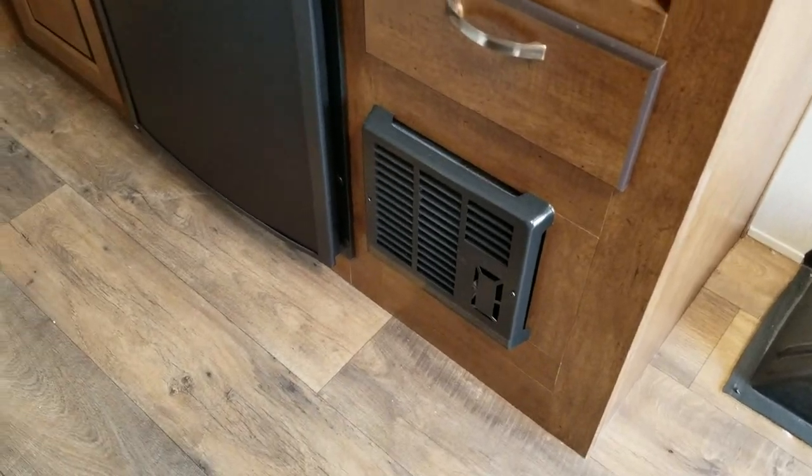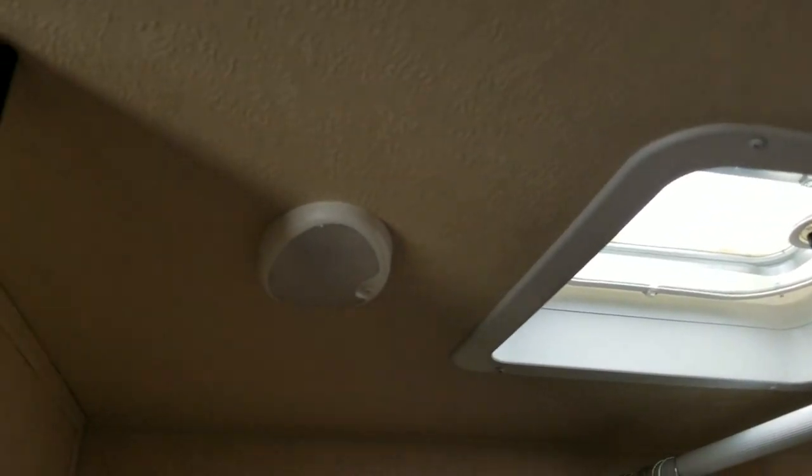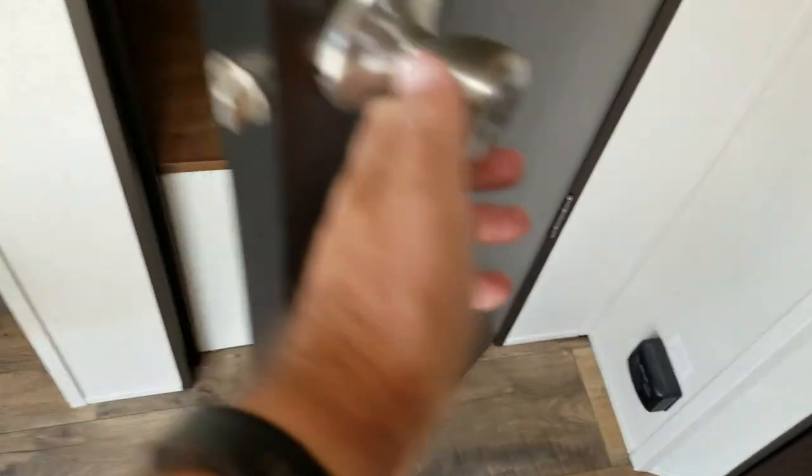Refrigerator. Furnace. Bathroom. And it has a very nice storage closet.